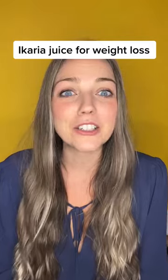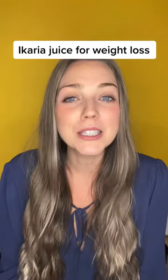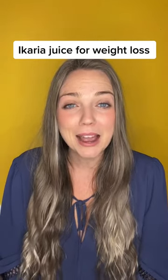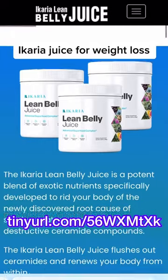The Ikaria Lean Belly Juice is made in the U.S. with a 100% natural formula using non-GMO ingredients. There's a 100% satisfaction, 180-day money-back guarantee, so you've got nothing to lose except your stubborn body fat.